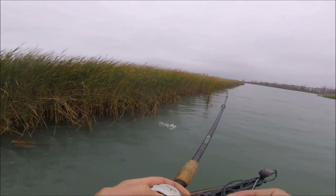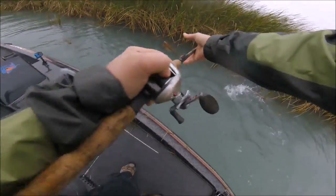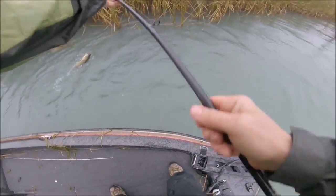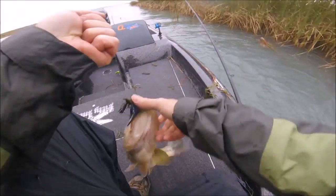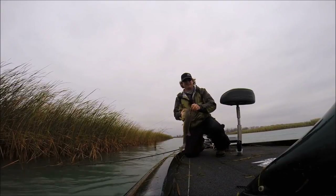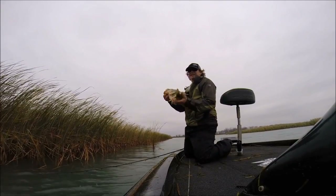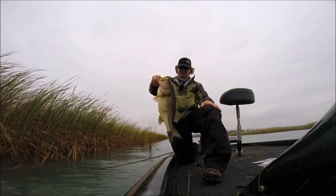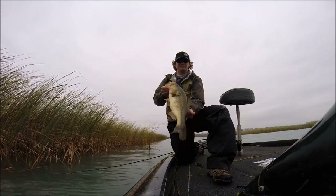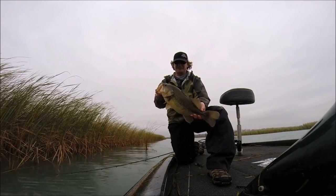I saw that one eat it. Look at that giant! That's awesome. I saw him come right up and eat the jig. That's a great fish — that's a great fat fish.